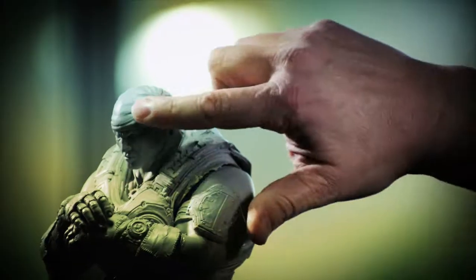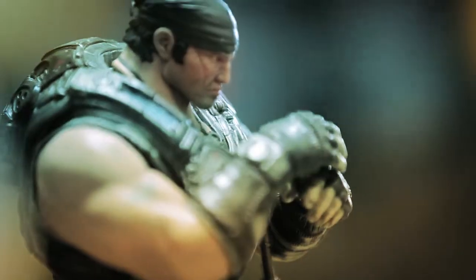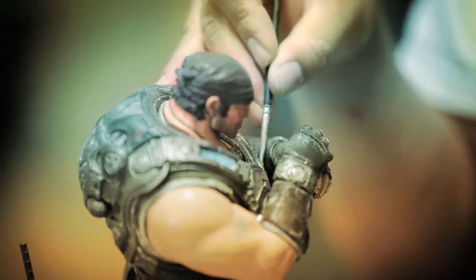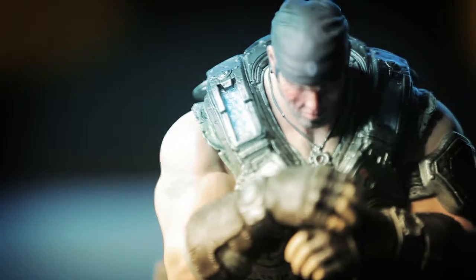I was really worried about catching all the detail. You've even got fabric texture in here and all the little dings and dents in his armor. I didn't want a piece that looked like a toy or an action figure — I want one for my desk. I didn't want that cheesy action figure look. I wanted a high-end, almost museum-quality collectible for the fans.